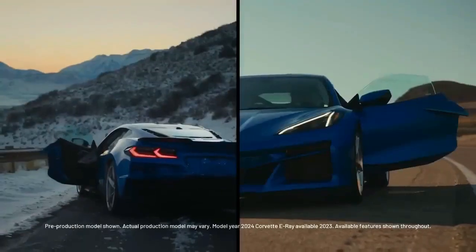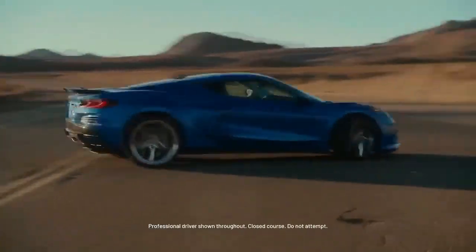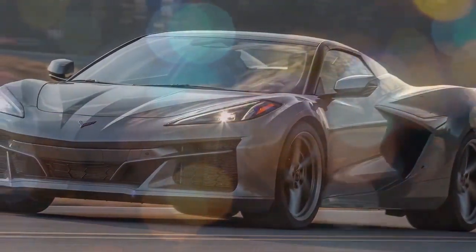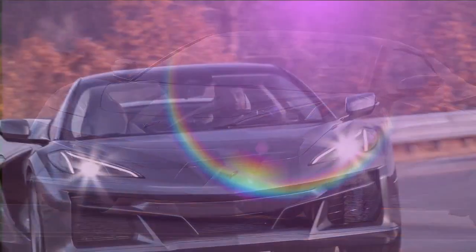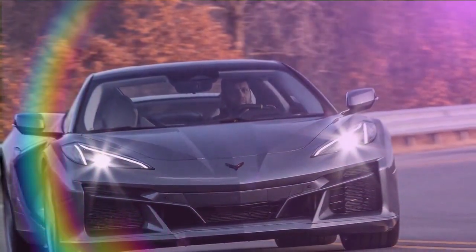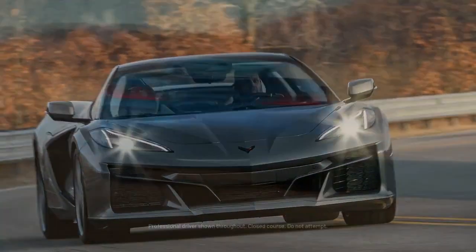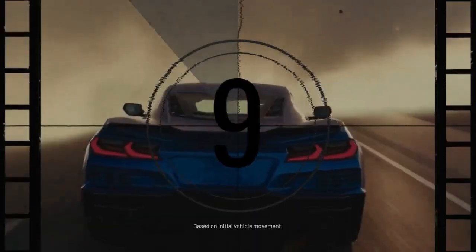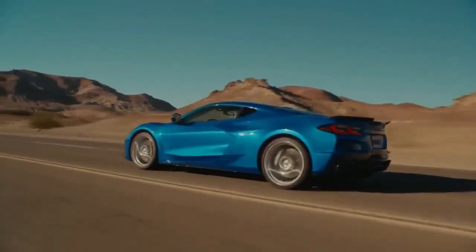The E-Ray diverges from tradition by incorporating a front-mounted electric motor that adds 160 hp (119 kW / 162 PS) and 125 lb-ft (169 newton meters) of torque. This setup not only provides all-wheel drive, but also an additional boost in performance. Together, the engine and motor produce a combined output of 655 hp (488 kW / 664 PS).